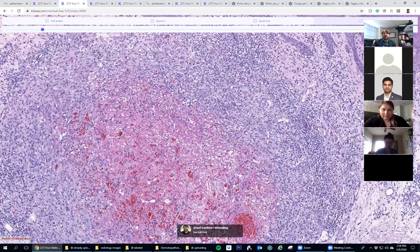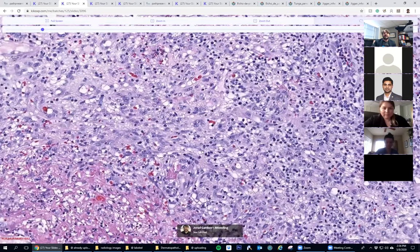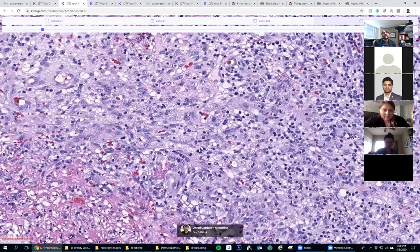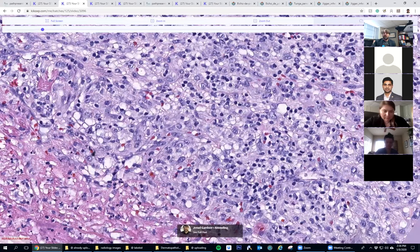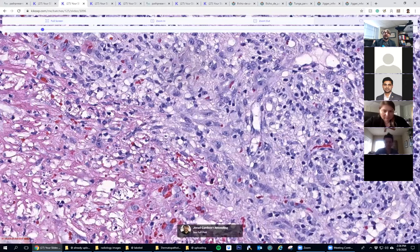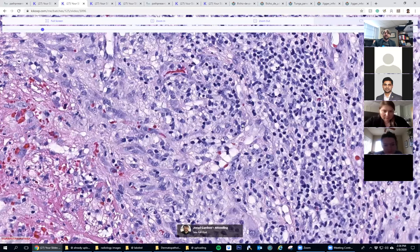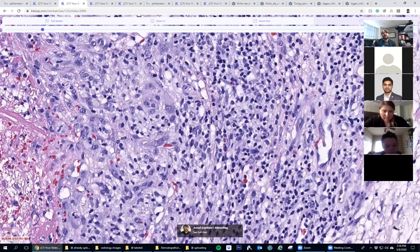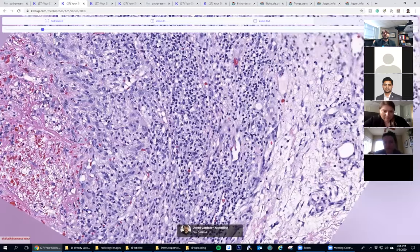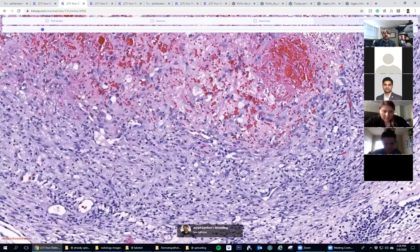Someone thought about tuberculosis - yeah, that's possible. Looking at the outside, I'm reassured it's not epithelioid sarcoma because these don't look like atypical epithelioid cells. Granuloma is still a possibility - they look kind of like histiocytes, but there are some blood vessel lumens in here too. Mixture of lymphocytes, eosinophils, histiocytes - so infection is possible.